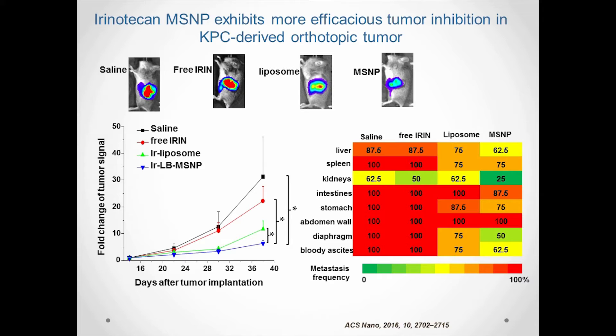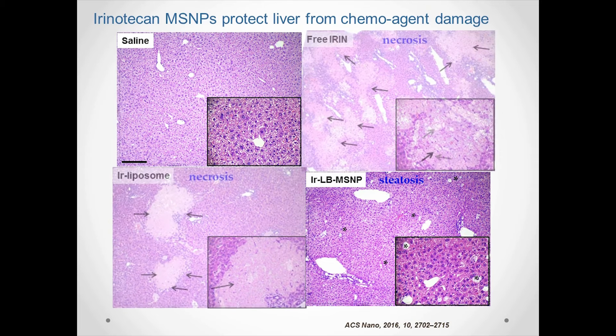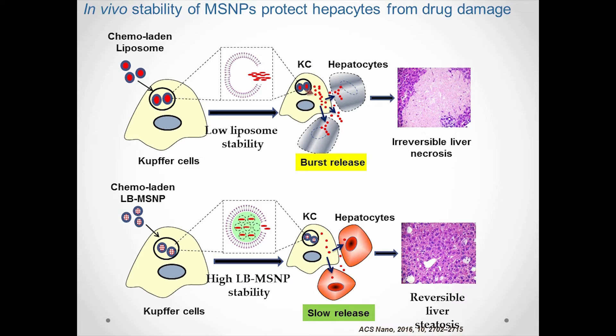Since irinotecan contributes in a major way to FOLFIRINOX toxicity, the possibility of toxicity reduction is a major study objective. Comparative analysis among different formulations showed that severe liver damage, i.e. necrosis, was observed in the free and liposomal groups. Only a minor stress response was observed in the MSNP group. Our interpretation is that carrier stability and drug release rate determine the degree of liver damage.